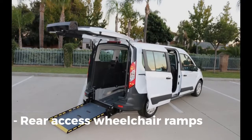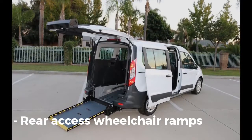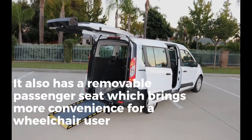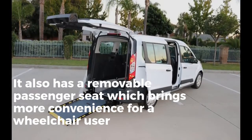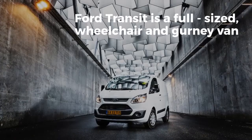Rear Access Wheelchair Ramps. Dodge Grand Caravan Legend 2 is equipped to seat two wheelchairs and up to seven passengers. The Legend 2 model has the Neel system, which allows the user to control the height to which the van lowers. It also has a removable passenger seat, which brings more convenience for a wheelchair user.